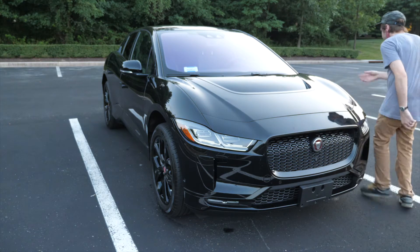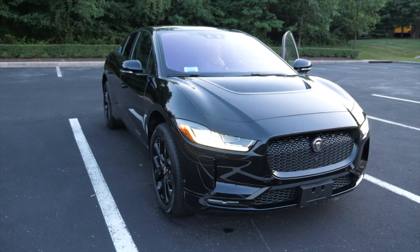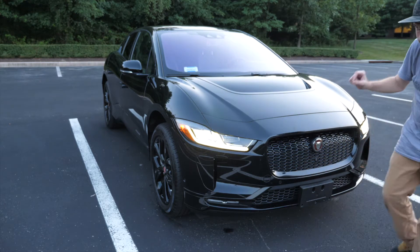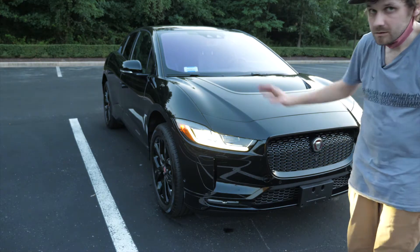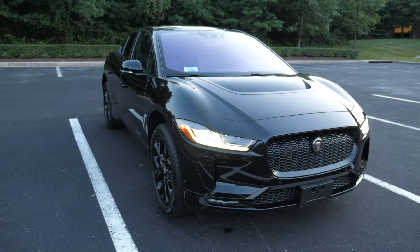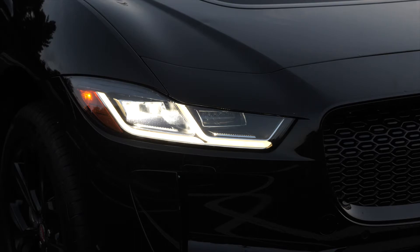Fun fact: if you're ever taking photos of a vehicle, the tip to liven them up is to turn on the lights. So yeah, liven up the vehicle with the headlights. Doesn't it look so much better? You hear that fan now? It's pretty loud.